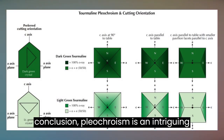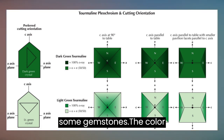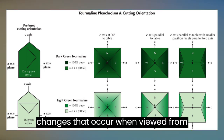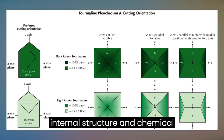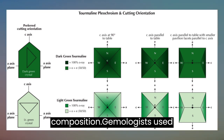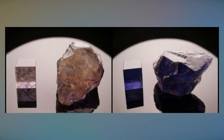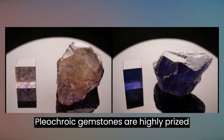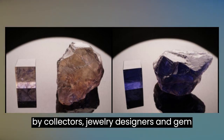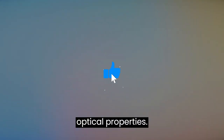In conclusion, pleochroism is an intriguing and valuable characteristic found in some gemstones. The color changes that occur when viewed from different angles are due to the crystal's internal structure and chemical composition. Gemologists use pleochroism as a diagnostic tool to identify gemstones, and it also enhances the aesthetic appeal of certain gems. Pleochroic gemstones are highly prized by collectors, jewelry designers, and gem enthusiasts for their unique beauty and optical properties.